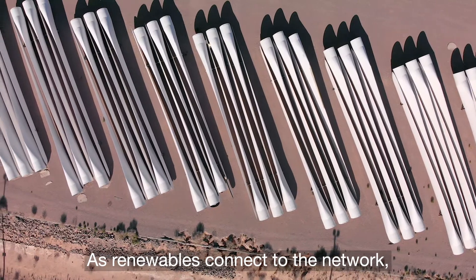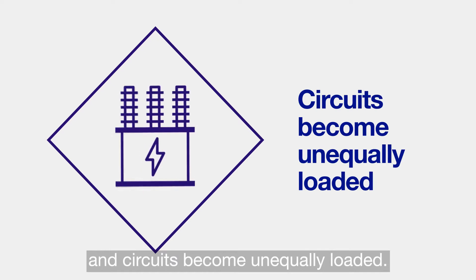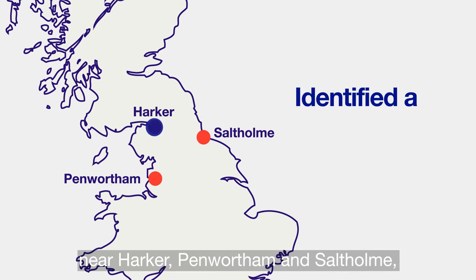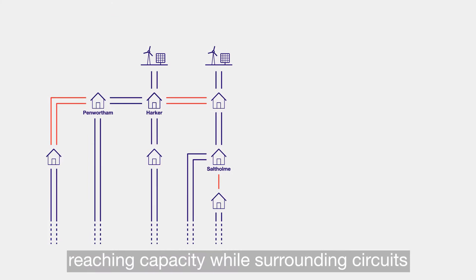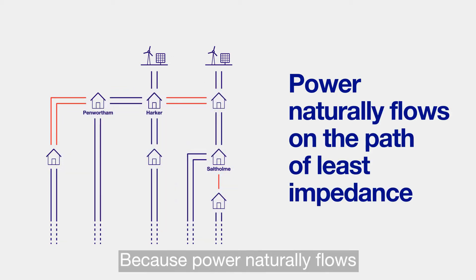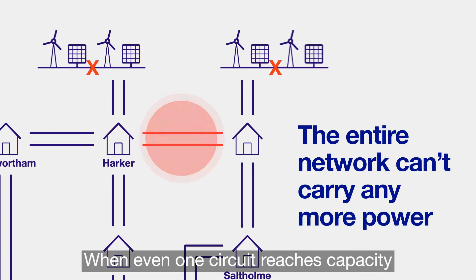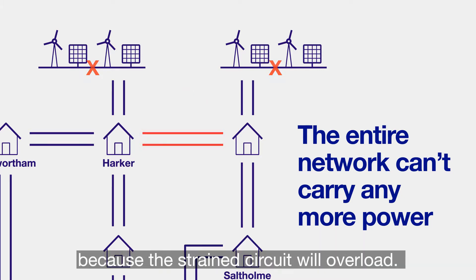As renewables connect to the network, power flows change and circuits become unequally loaded. Circuits in the north of England, near Harker, Penwortham and Saltom, were identified as bottlenecks of renewable power flows, reaching capacity while surrounding circuits were still below their limits. Why? Because power naturally flows on the path of least impedance. When even one circuit reaches capacity, the entire network can't carry any more power because the strained circuit will overload.